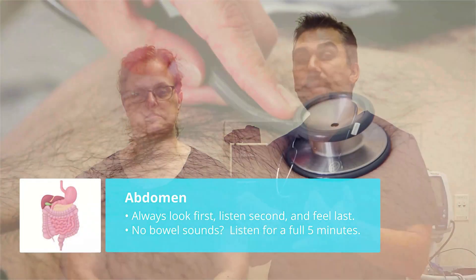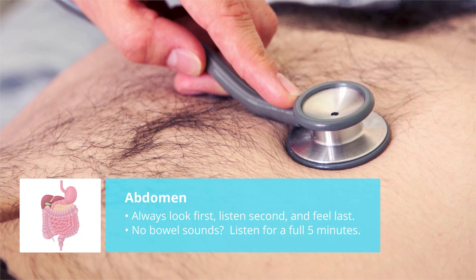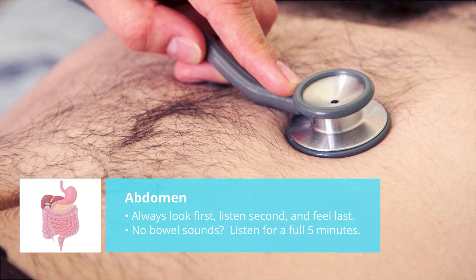Here's the biggest thing when assessing the abdomen. We always look first, listen second, and then feel or palpate last. Now, if we don't hear bowel sounds, then we listen for a full five minutes.